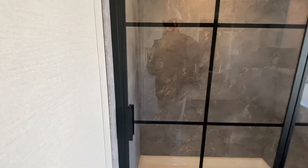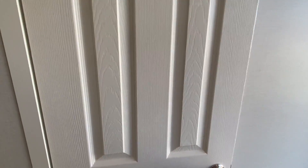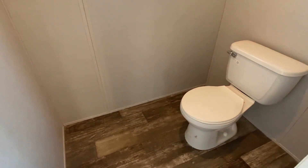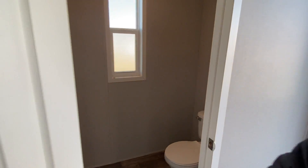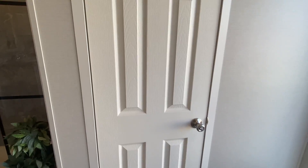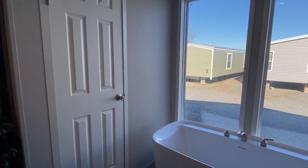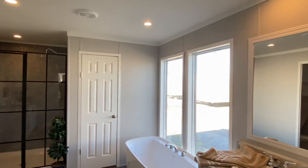You get a water closet with its own door for some good privacy. Now I'm going to get one full shot of the bath since I've shown it all.